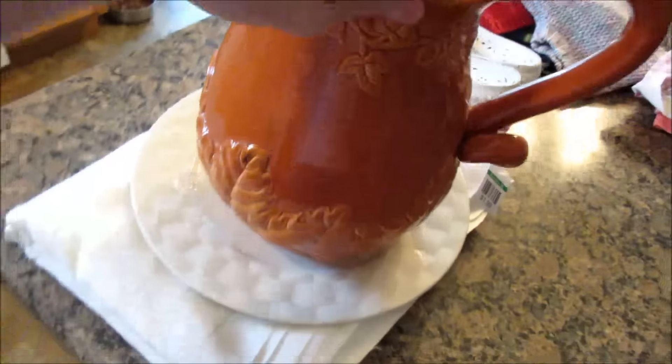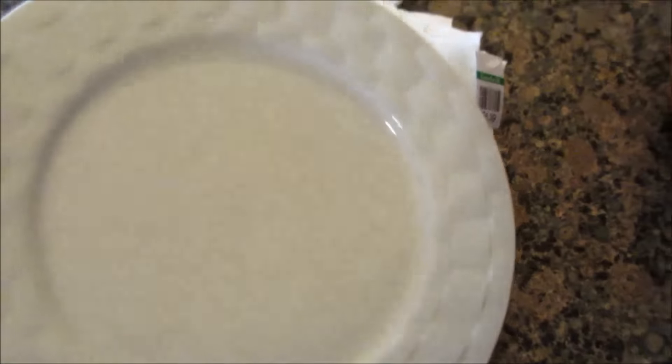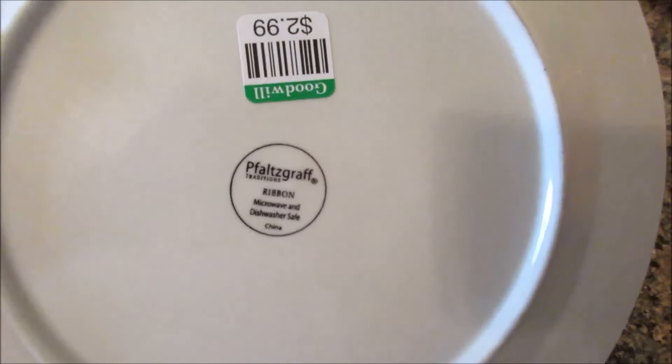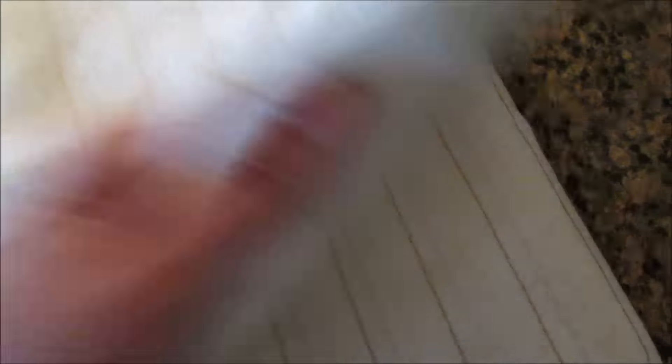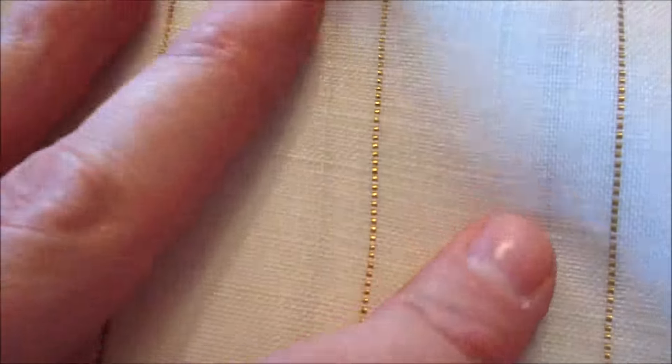This stuff was all 25% off. I found this gorgeous pitcher that really needs a good cleaning — it's quite big — and it was $3.99, so I paid $3.00 for that. I picked up one cream-colored craft plate and it was $3.00, so I paid probably $2.25 for that. And this is, I believe, a tablecloth — I just thought it was gorgeous. It is cream with little gold pinstripes, and it was $1.99, so I paid about $1.50 for that.